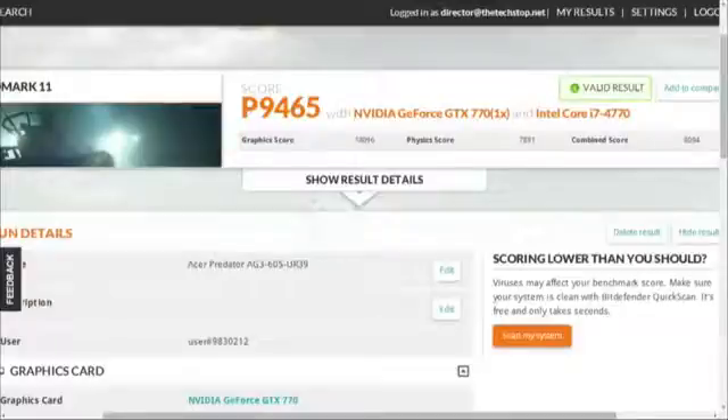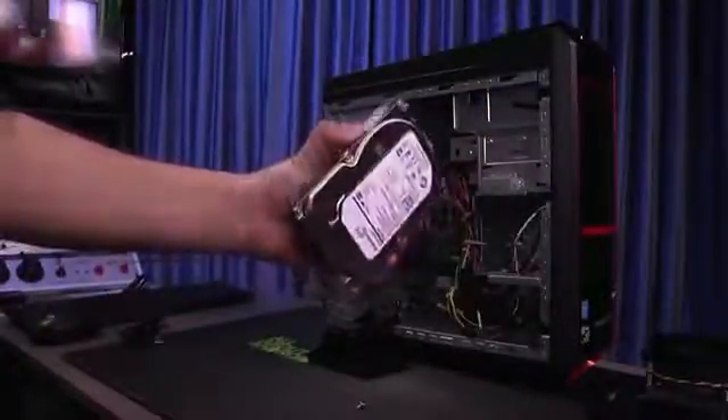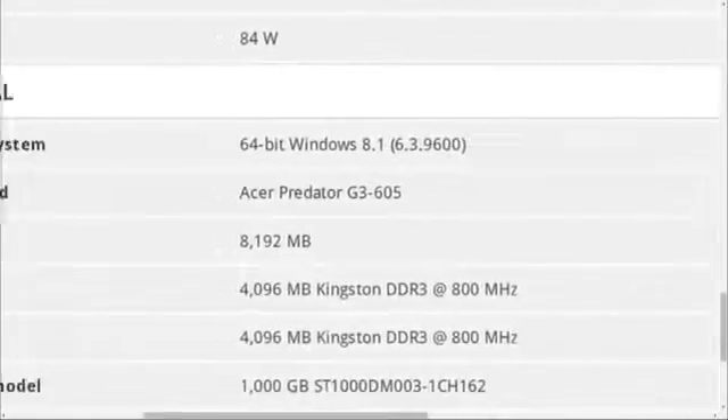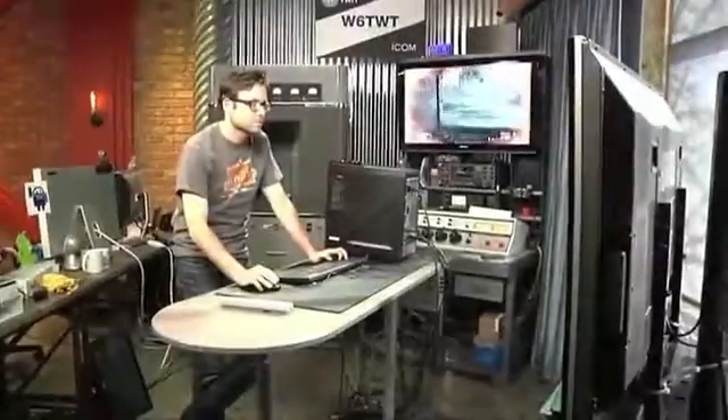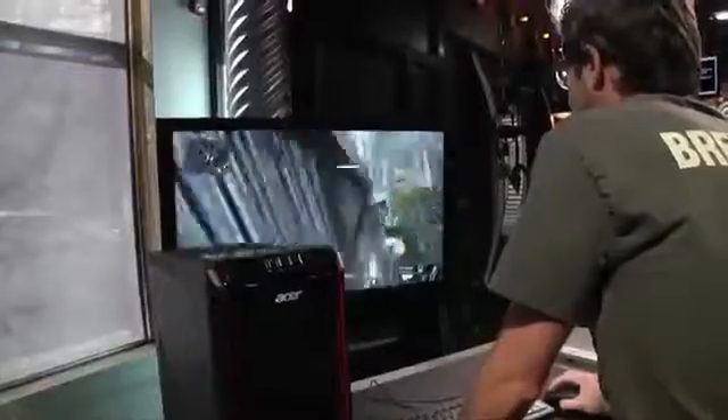In benchmarking, our review unit posted a 3DMark 11 score of 9465. We would have liked to have seen a bit more, but the Predator was held back by its 8 gigabytes of system memory and rotating hard drive. Still, the AG3605-UR39 posted above-average benchmarks.